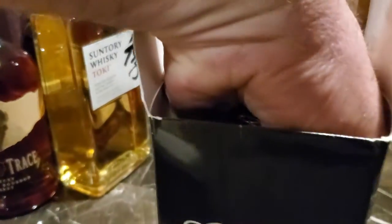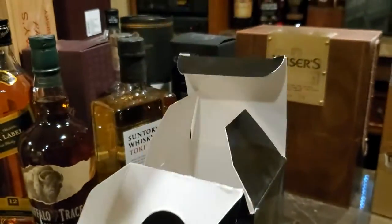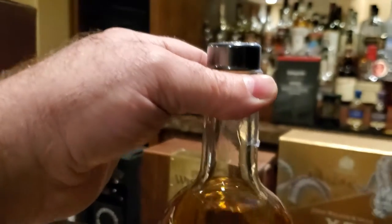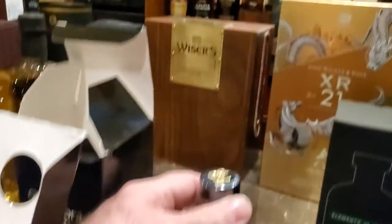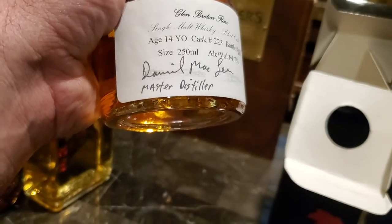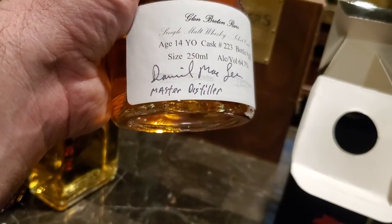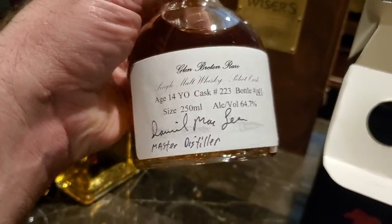Glen Aura Distillery — Glen Breton, 14-year-old, that I decanted from the cask myself into this bottle. I short poured it myself, it's not like they ripped me off. I met Daniel, the master distiller, who happened to be there that day, and he signed the label for me.